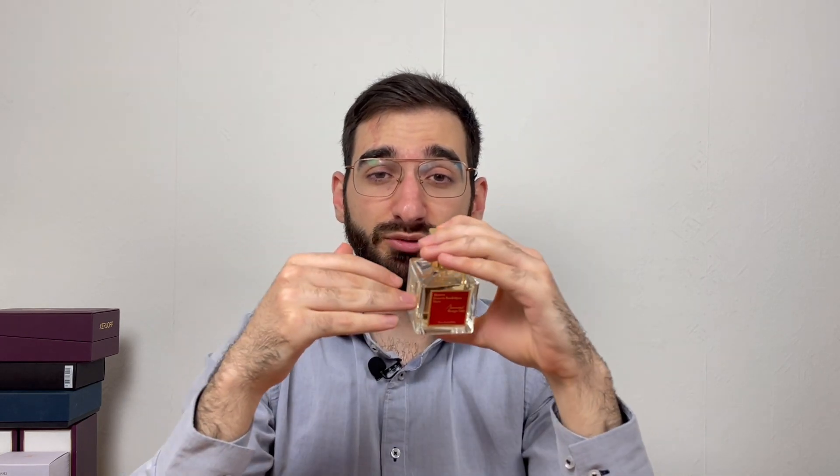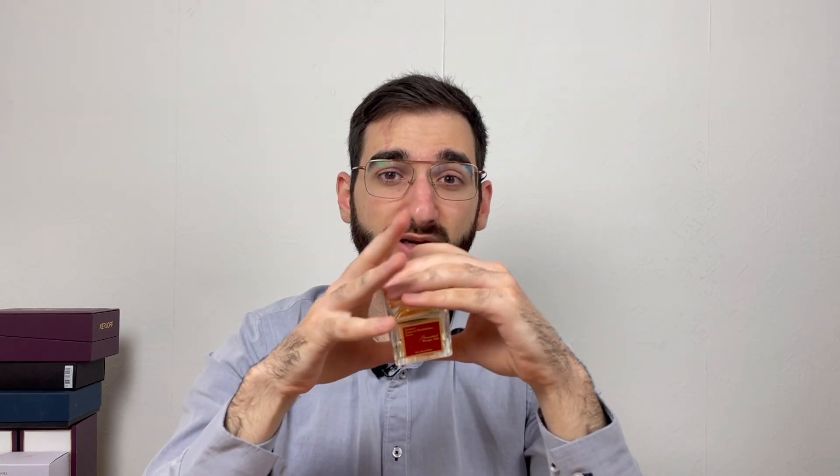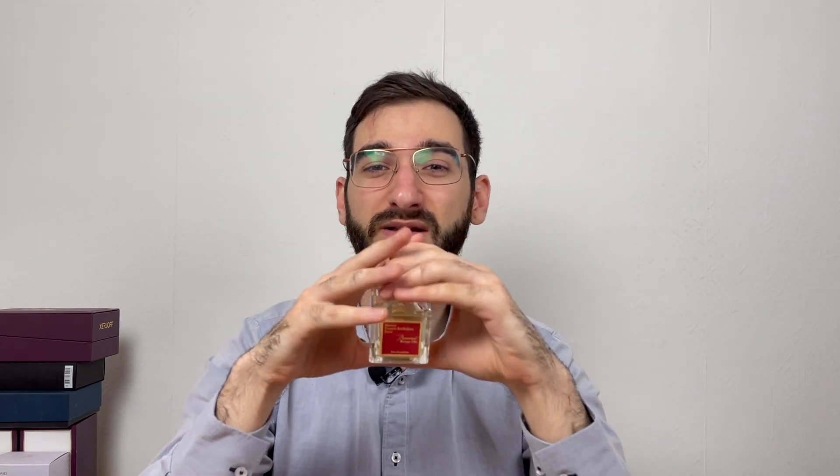Whenever I have worn this one, people have noticed — everywhere I went, people smelled me. Just the other day, about a week ago, somebody was a few feet away and was smelling the air, then came and smelled me from my neck and said 'this is you — what are you wearing?' I said this is Baccarat Rouge, and he said he had never heard about it.